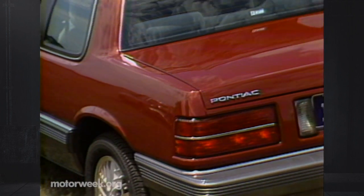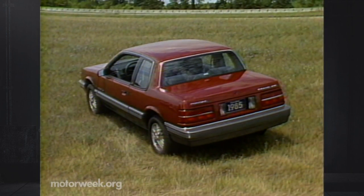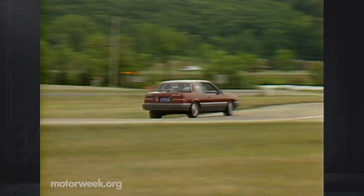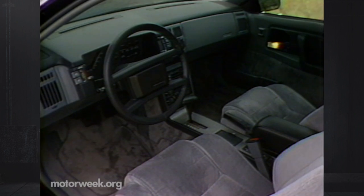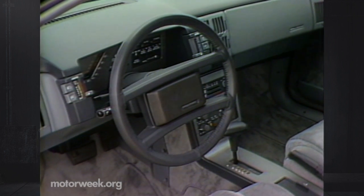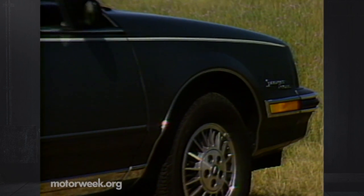The Pontiac Grand Am is the sportiest of the lot. Its slick, aggressive shape is supposed to appeal to the young, import-oriented buyer. And it's the only one you can order with wide Eagle GT tires on 14-inch cast aluminum rims. Inside, the Grand Am is right up to date with the stark, high-tech look. Most frequently used controls are pod-mounted for fingertip operation.